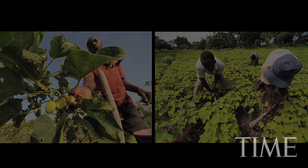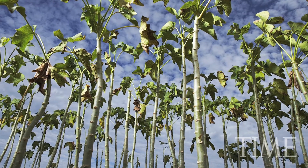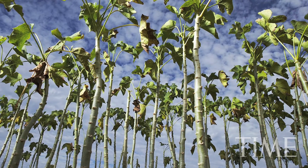even at its very lowest projections, jatropha is giving you 200 to 300 gallons of oil per acre, and soy is giving you less than 100 gallons per acre. And you have to replant soy every year. It's not a perennial like jatropha, which grows for 50 years.